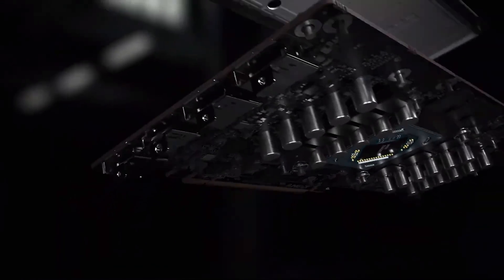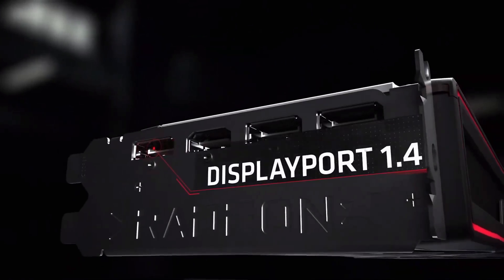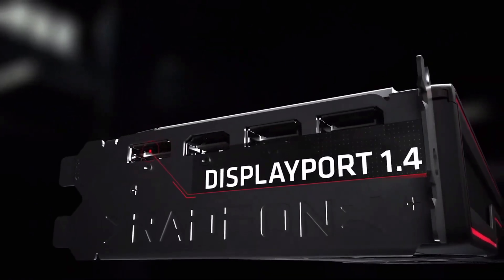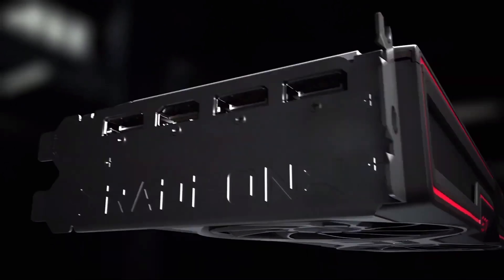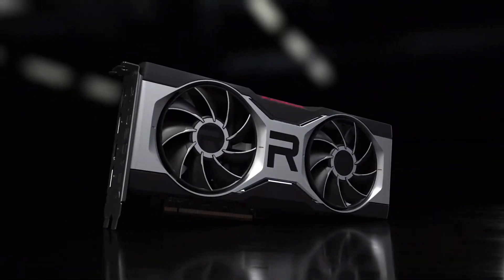Connectivity-wise, it has three DisplayPort 1.4, one HDMI 2.1, and no USB-C port. Personally, I think it's a bummer because all of the other cards have it. I know Nvidia removed it, but it's very useful. AMD didn't think that people would buy this level of card and use it for VR, but I use it as a USB connection for external storage or just high-speed devices. Shame on you, AMD.